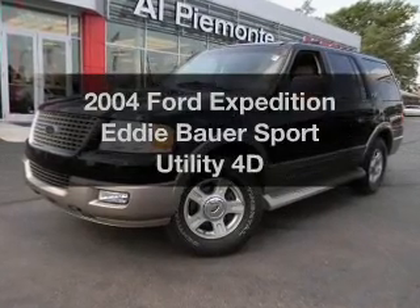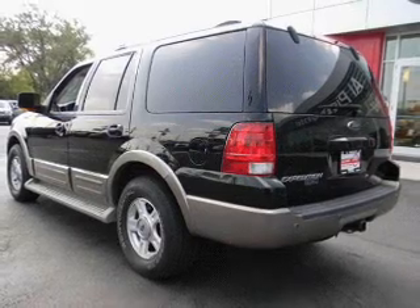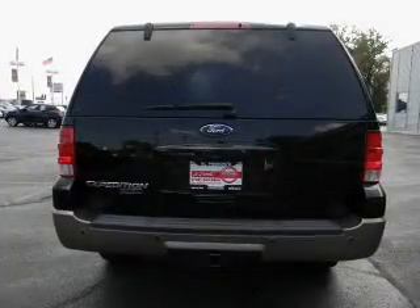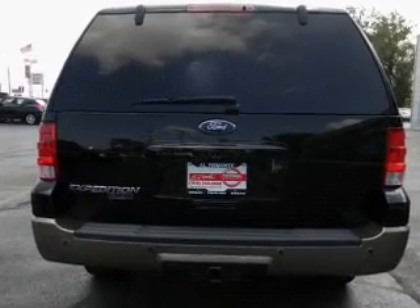Introducing the 2004 Ford Expedition. Everything you need under one roof with this great vehicle. With a reliable engine that responds smoothly to its automatic transmission. Anti-lock brakes help you bring your vehicle to a safe stop.